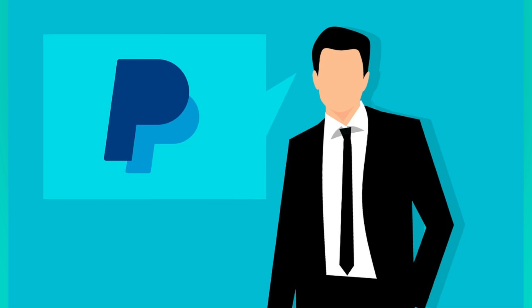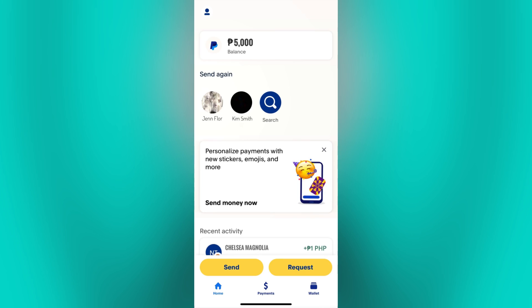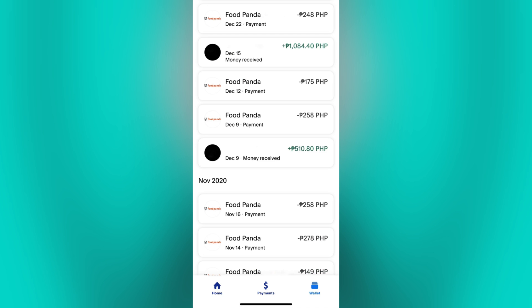Now, to check if you can delete a transaction history on your end, we will go to the PayPal app and click on the Wallet option to view our transaction history. Here on this page, you can see that there is no option to delete or remove a transaction.